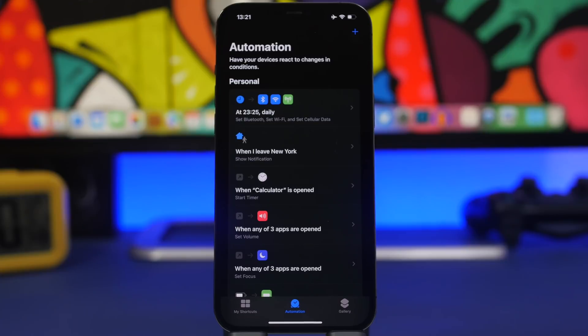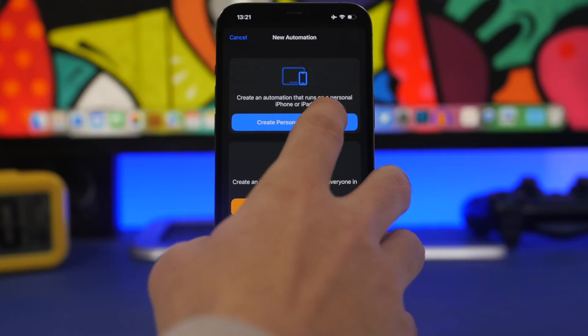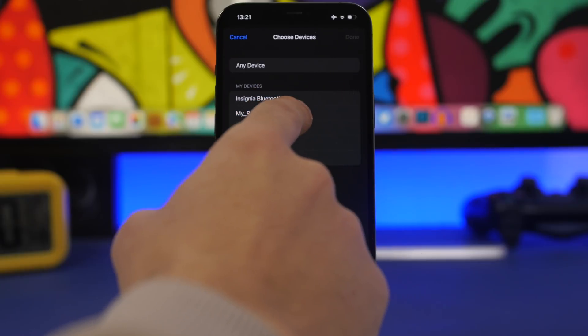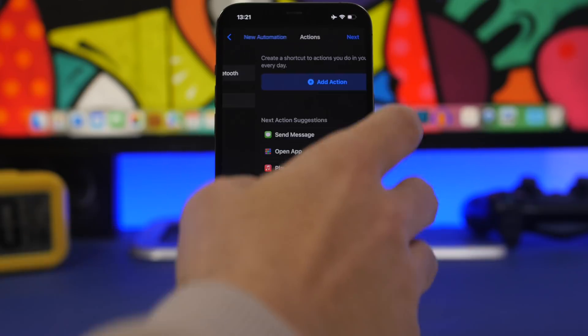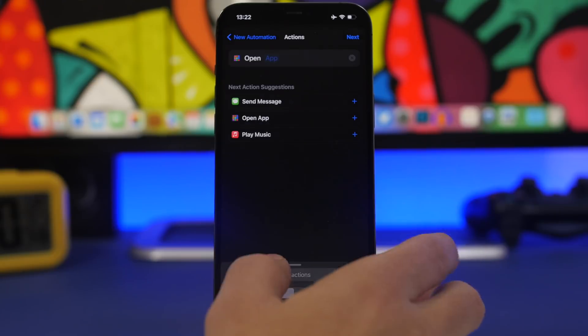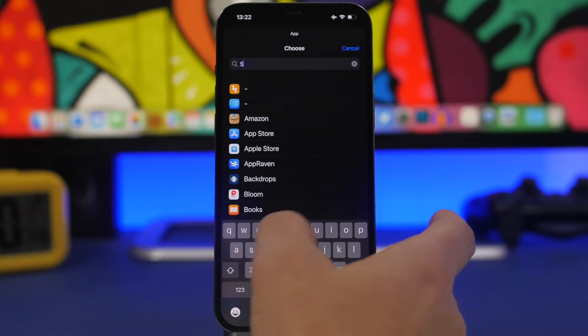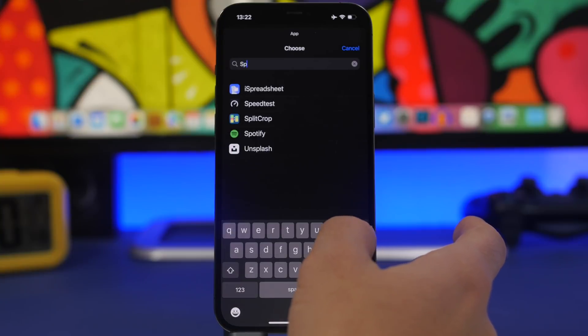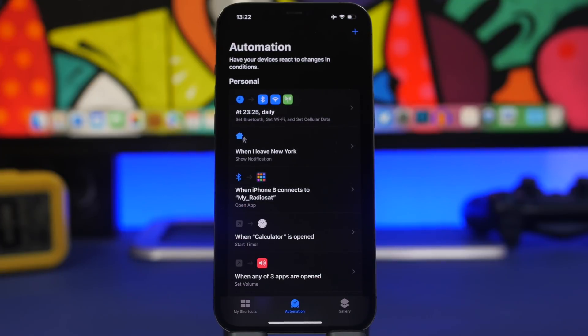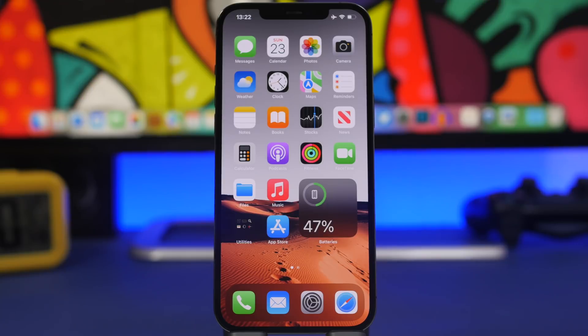Last but not least — something really annoying that happens to me a lot: whenever I connect my iPhone to the car's Bluetooth, it automatically opens the Apple Music app. I don't use that app, I use Spotify. So tap the plus button, click Personal Automation, choose Bluetooth, and select your car's Bluetooth device. Tap Next, search for Open App, and choose Spotify. Tap Next and you're good to go — now whenever you connect to that Bluetooth it will open Spotify instead.